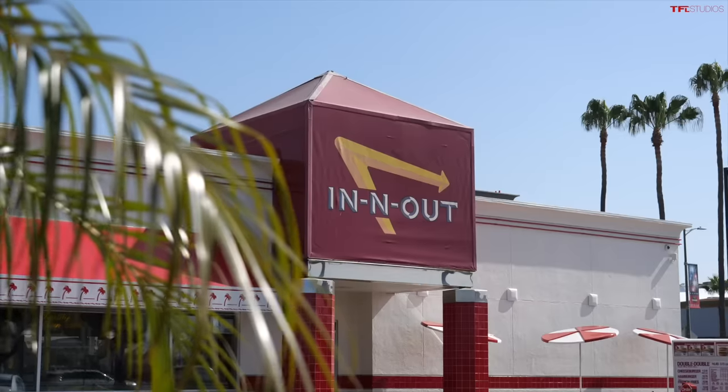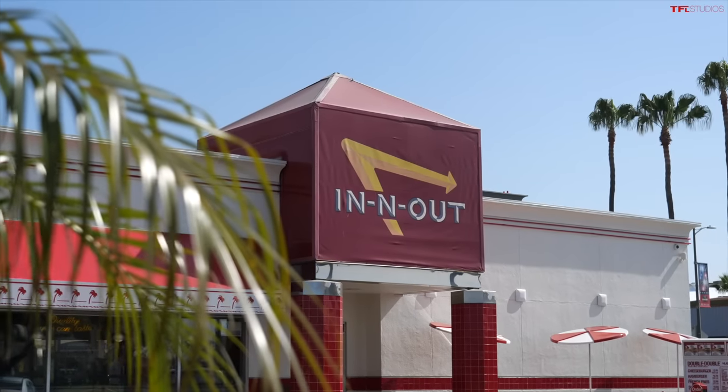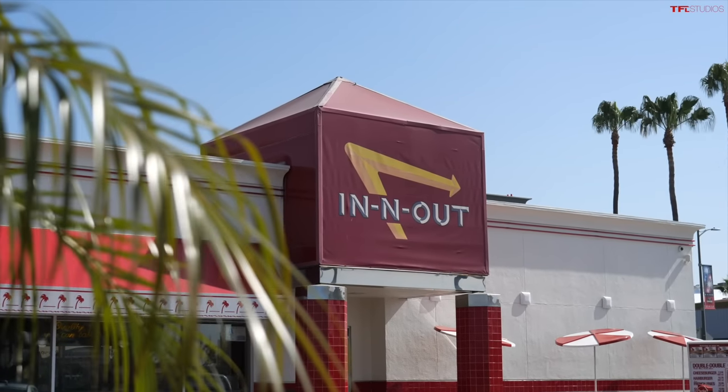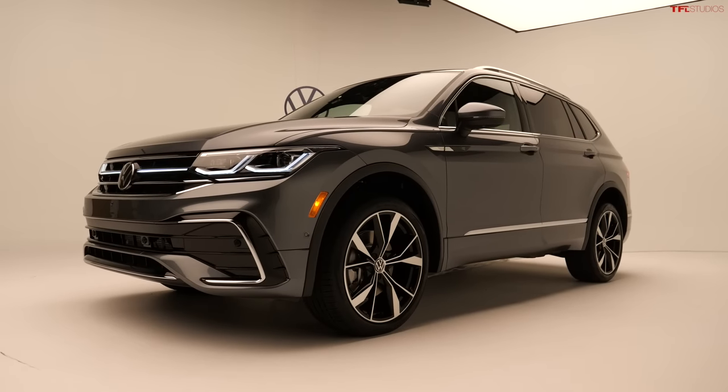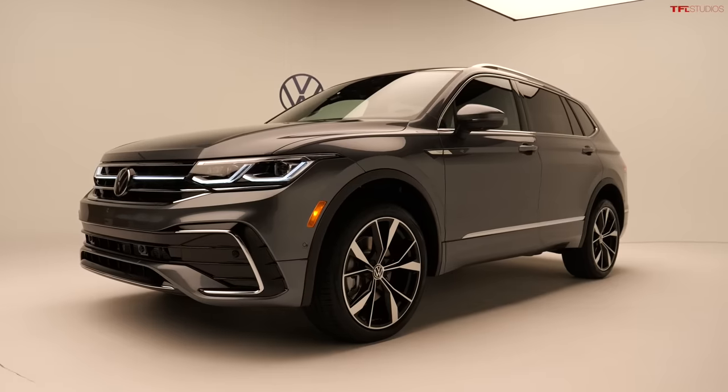Welcome to Los Angeles! I'm here in front of this iconic In-N-Out Burger right by LAX. Volkswagen flew me out here for the unveiling of the brand new Tiguan, but that doesn't happen until four hours from now, so we thought: let's see how many cool and iconic LA landmarks we can hit in the next four hours.